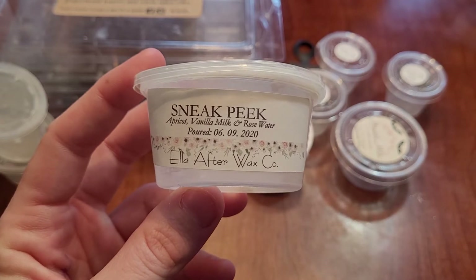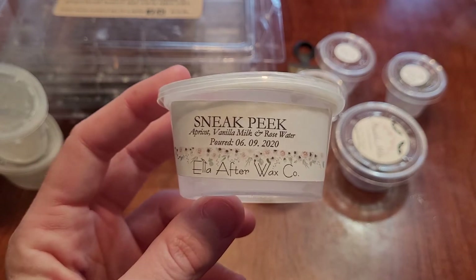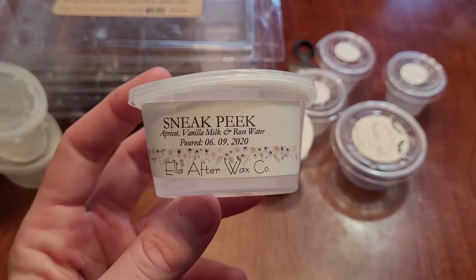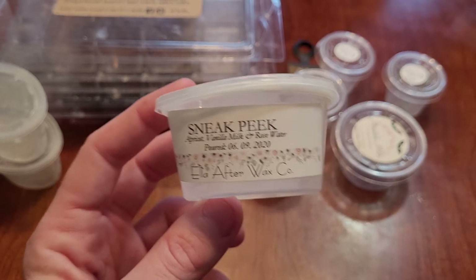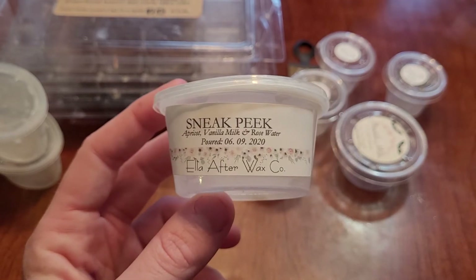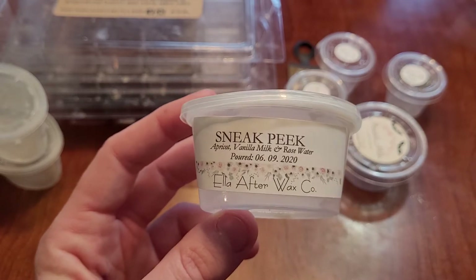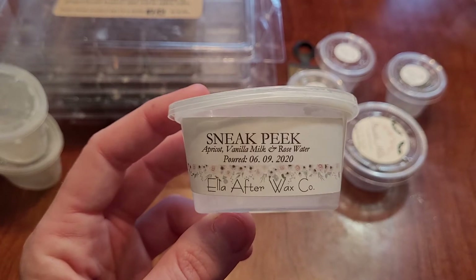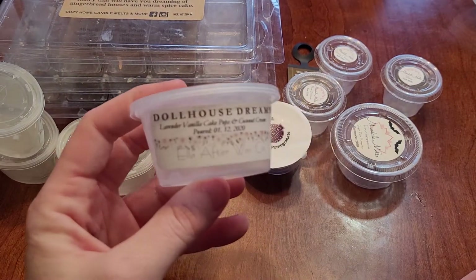This one is from Ella After — apricot, vanilla, milk, and rose water. This is one of the only scents I have ever put in and taken out within a couple of hours, and not because it's a bad scent — it's just not my cup of tea. You definitely get that rose, but it's like a fruity rose. My boyfriend hated this — hated it, asked me to take it out. He just doesn't like strong rose or floral scents, and I'm right there with him. I definitely would not repurchase this, but if you like fruity florals, I highly recommend giving it a shot — it was super strong.